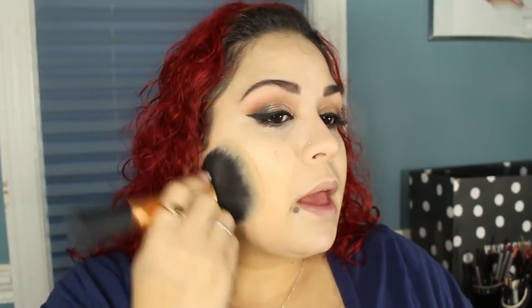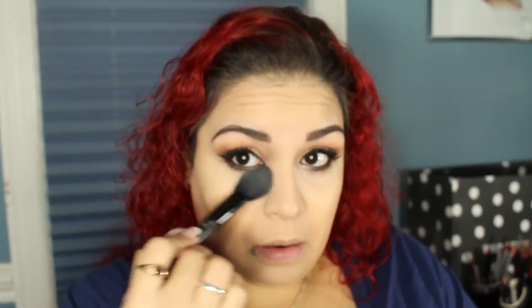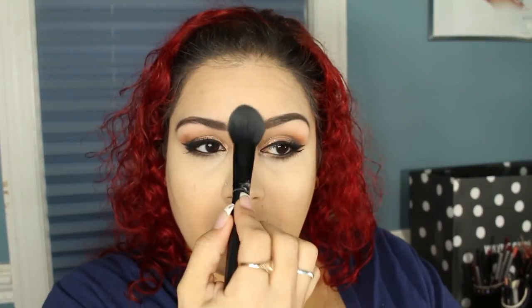Now I'm going to set my foundation with my Nearly Naked Powder in 020 Light Pale — I've had this for quite some time and it's a great all-around powder. I use my Real Techniques powder brush to set my face. To set my under-eye concealer, I take the banana shade from the Anastasia Beverly Hills contour palette and MAC's Emphasize sculpting powder, mix those two together on my elf blush brush, and tap it under the eye — it gives a brightening effect and sets the concealer really nicely. You can also take some of the Emphasize on the bridge of the nose, center of the forehead, and the chin.